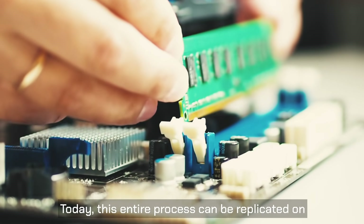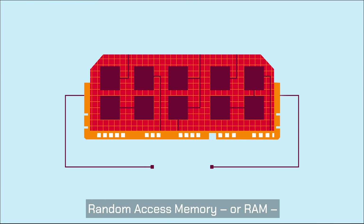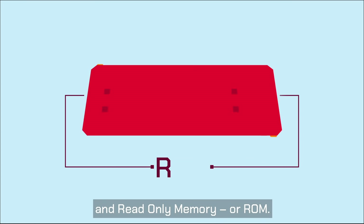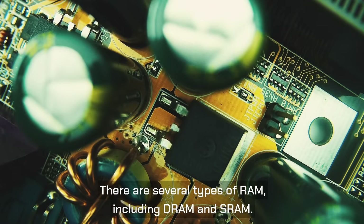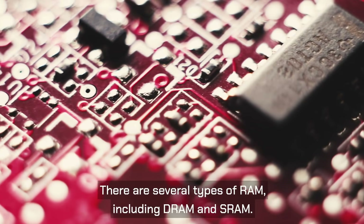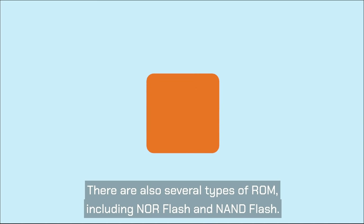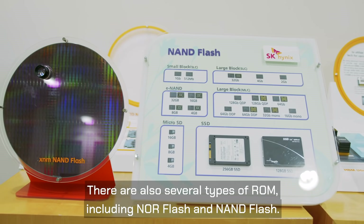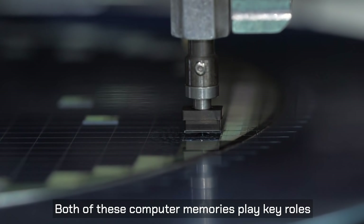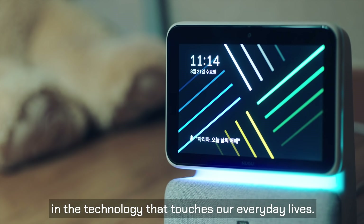Today, this entire process can be replicated on random access memory, or RAM, and read-only memory, or ROM. There are several types of RAM, including DRAM and SRAM. There are also several types of ROM, including NOR Flash and NAND Flash. Both of these computer memories play key roles in the technology that touches our everyday lives.